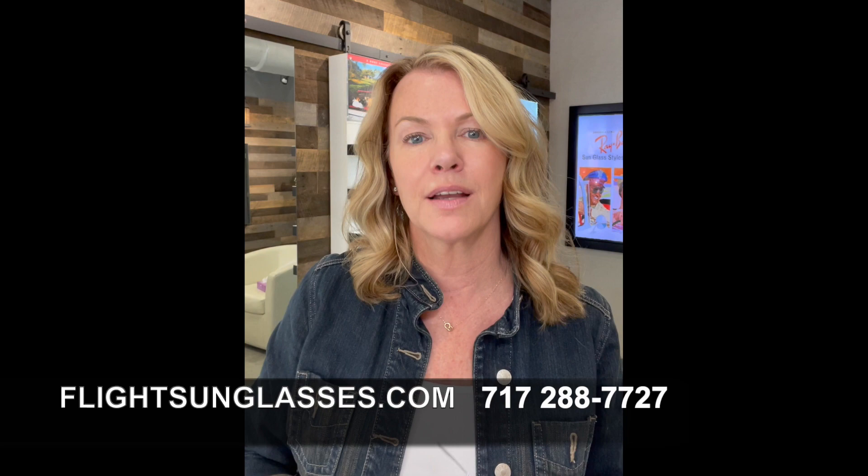These are the two new models — they just dropped this week and we're very excited about them. They're absolutely gorgeous, so please check us out at flightsunglasses.com and we'll hook you up. Or if you want to give us a call, we can help you over the phone at 717-288-7727. Thanks!